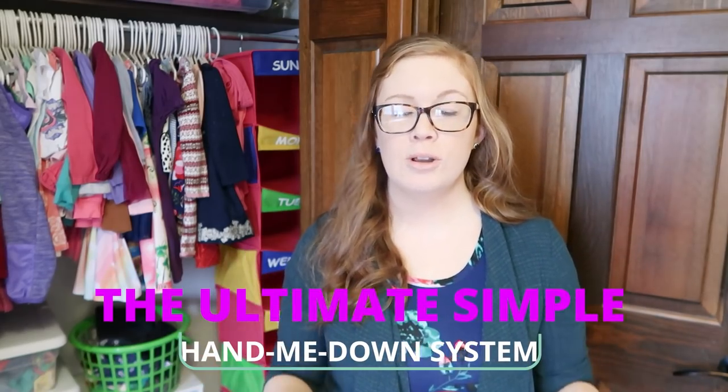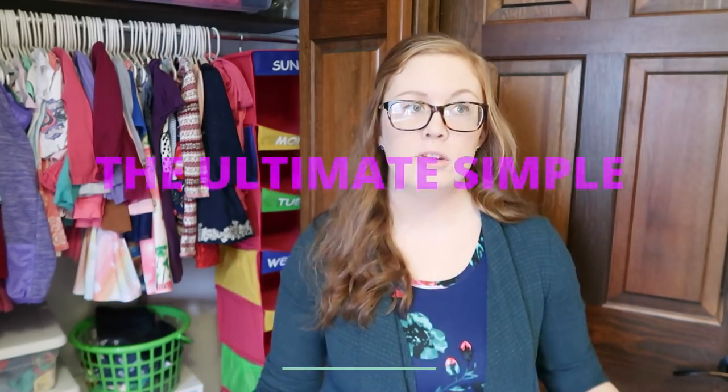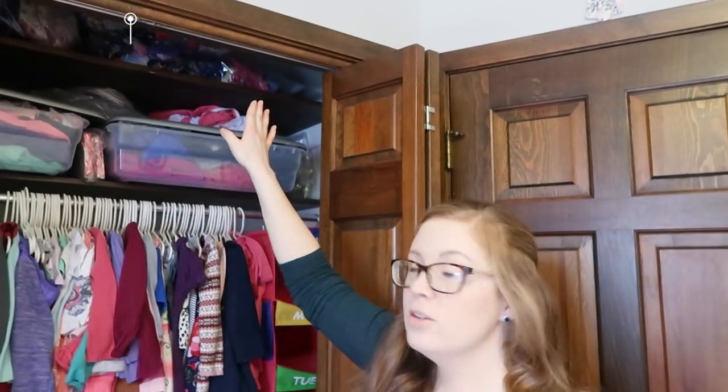How do hand-me-downs work in my house? I used to store them in the basement and it was a huge ordeal — bringing it up, pulling it out, packing it all up, bringing it back down. I hated it. So what I have now is basically a self-transitioning system where I don't ever have to really leave their rooms.